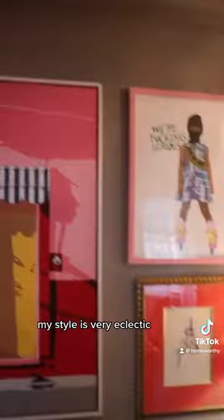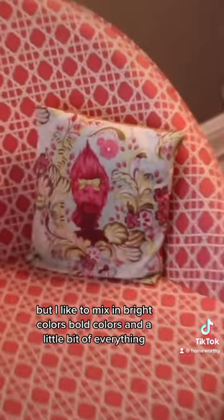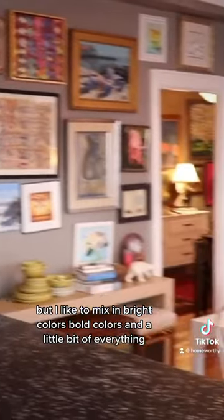My style is very eclectic. I love the Hollywood Regency style — I love the formality of that — but I like to mix in bright colors, bold colors, and a little bit of everything. I love mid-century. I've got some pieces that are from the 1800s, some pieces from West Elm, so everything in between.